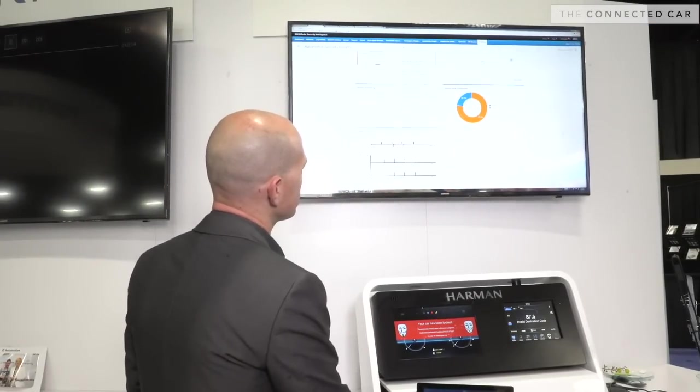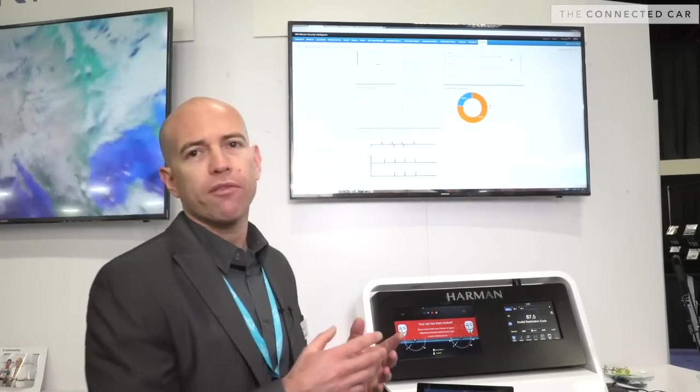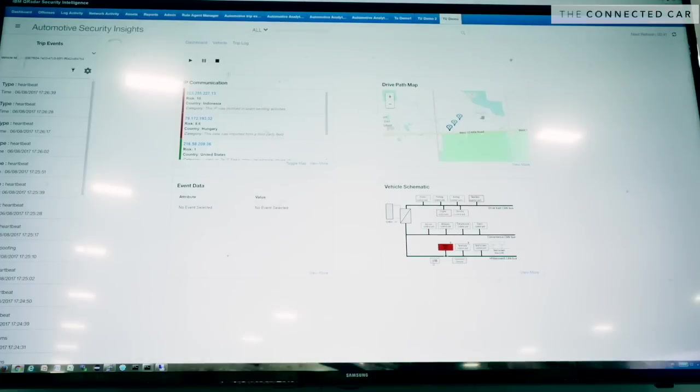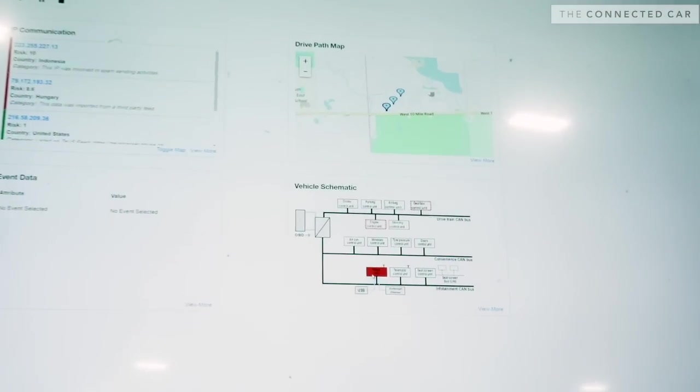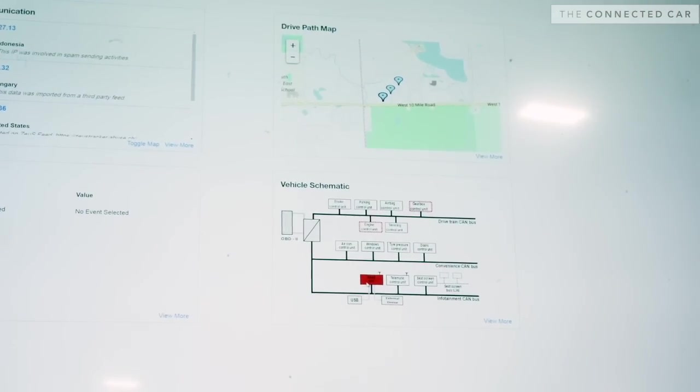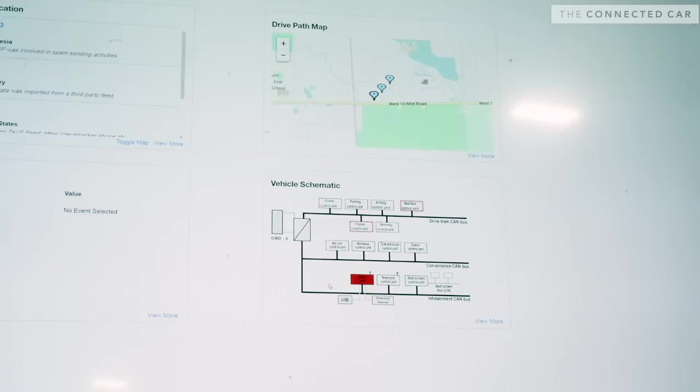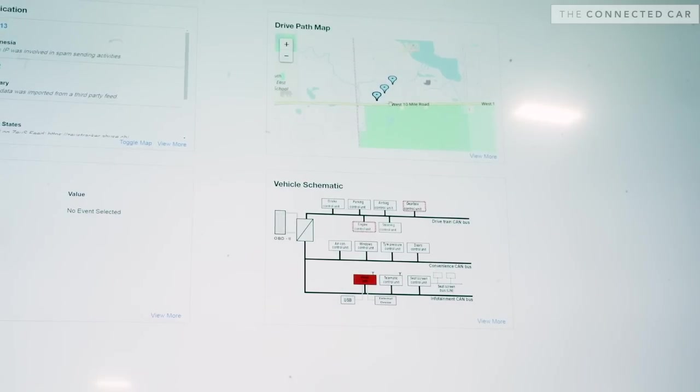You can see vehicle schematics that were affected by that specific attack. And if we drill down to a single vehicle and deep dive into a specific IP, you can see that specific IP was marked with red, meaning that IP is a known spamware.